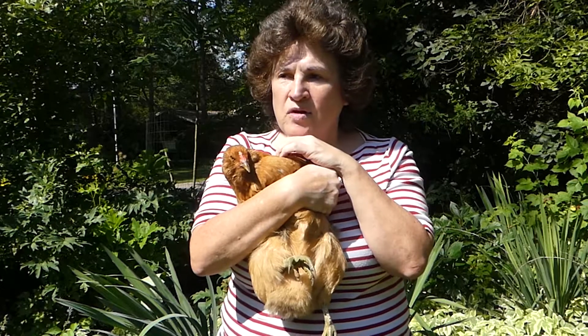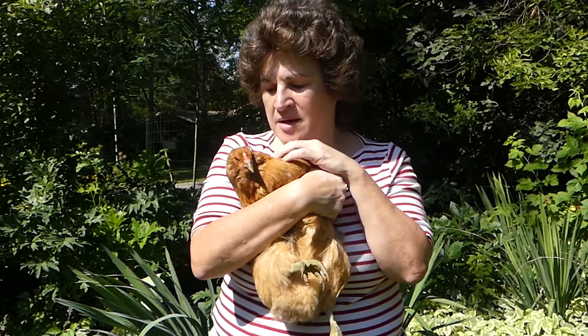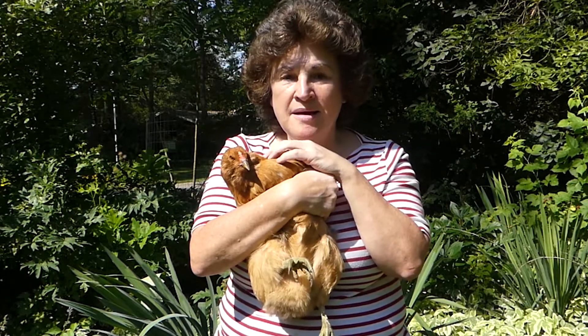So I got her out, took care of her again with the chicken first aid kit, and I thought I'm going to give it one more day. So I put her up on a little perch and I waited, and now it's been a week — let me show you.